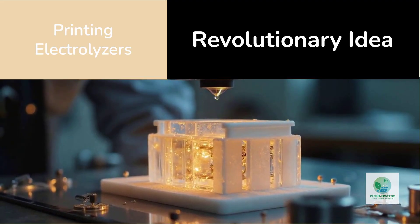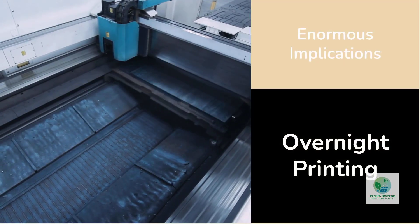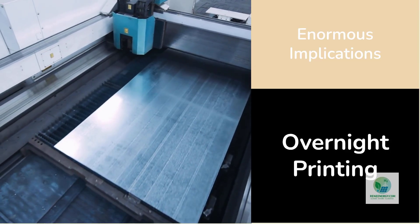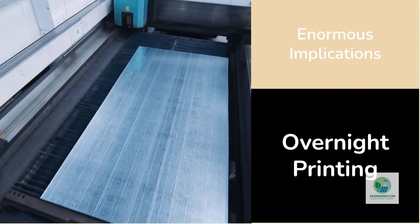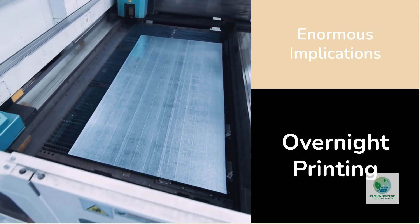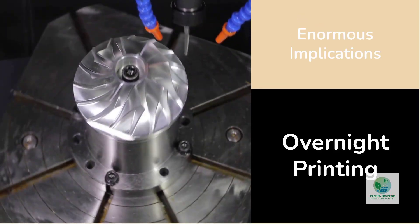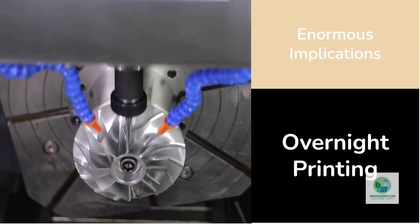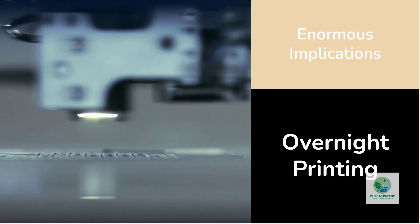The implications were enormous. By freeing hydrogen manufacturing from heavy machining, you could shorten supply chains, build parts locally, and experiment with designs that traditional manufacturing simply can't make — complex internal flow paths, optimized manifolds, integrated cooling channels. What used to take weeks to machine could be printed overnight.